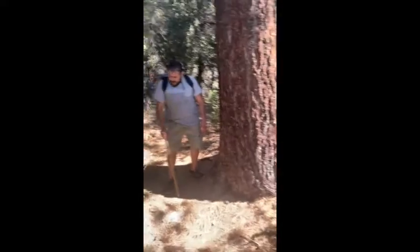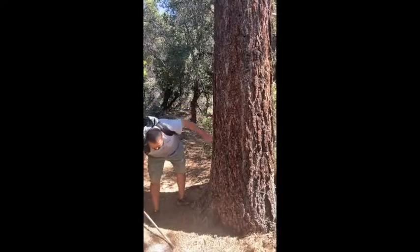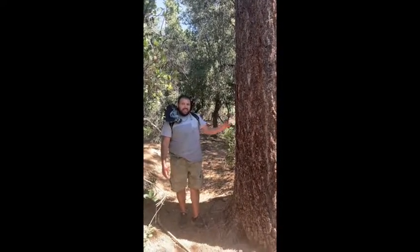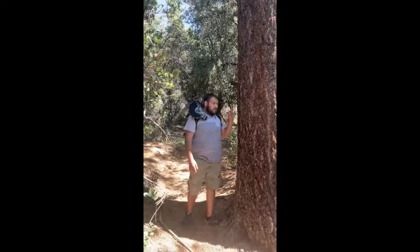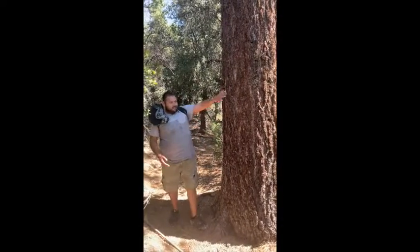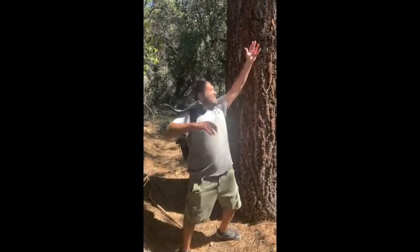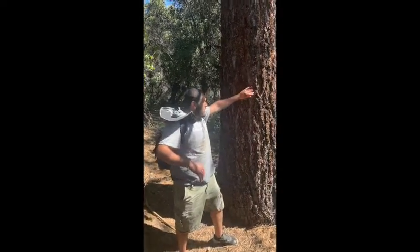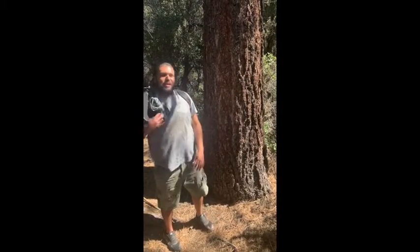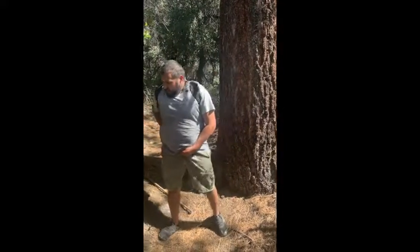Here we are inside the forest. We got this tree right here — it's a Jeffrey pine tree. You can tell it's a Jeffrey pine just by the smell of it. If you go in close and actually smell it, it smells like vanilla. If you want to smell the more potent vanilla smell, you go where the sun hits the tree, right around this region here — the aroma just doubles and triples in scent.